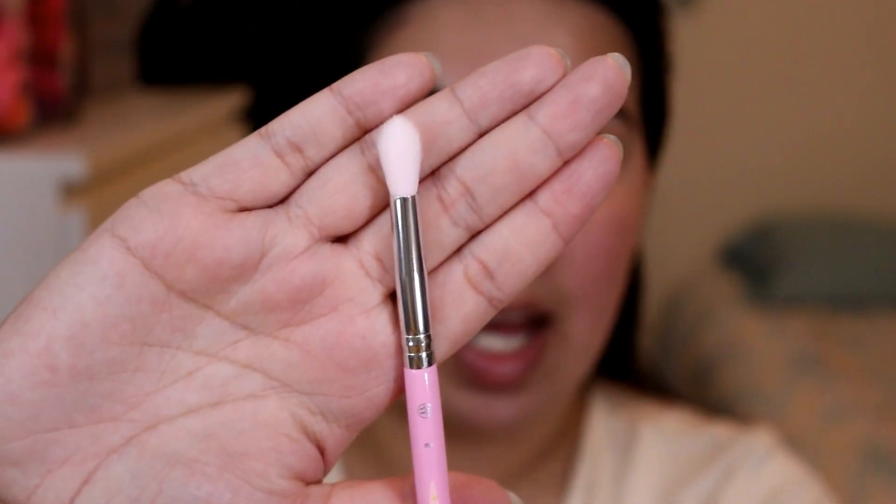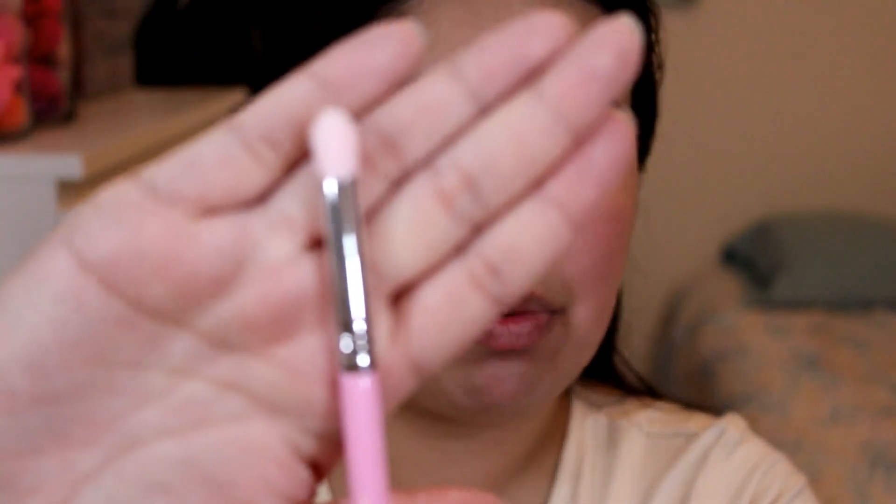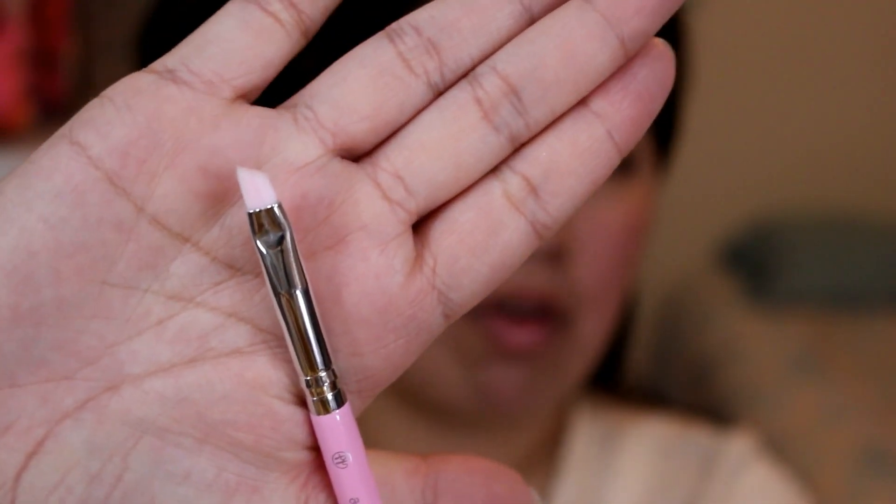Then we move on to the tapered blending brush, which is number five. Then the large blending brush, which is a little bit larger but perfect for blending in your transition color — really nice and fluffy. Then we get the pointed crease brush, which is really nice for getting into the outer corner or deepening things up. Then the detail shadow brush, which I really like for cutting my crease or carving out my brows. And then the angled brush, which is perfect for gel liner or filling in your brows.